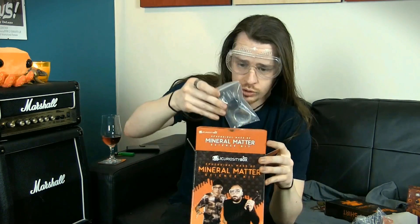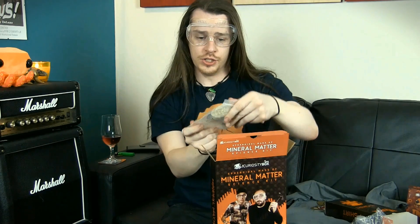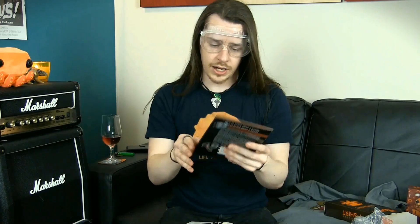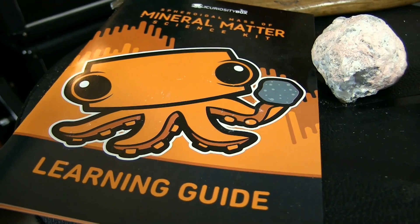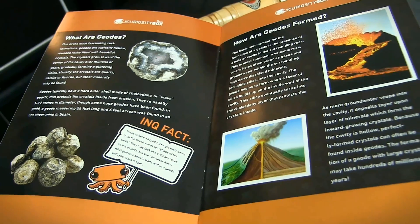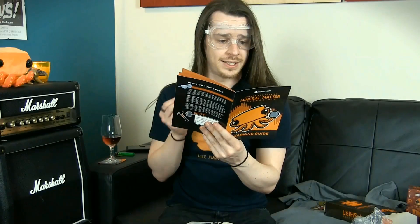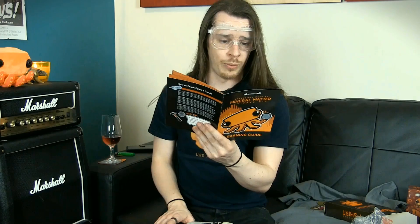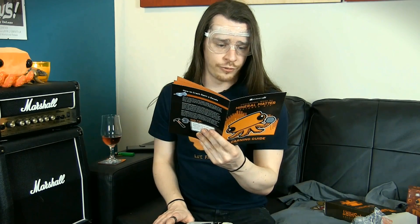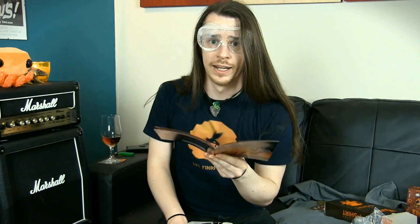Safety first. There's our magnifying glass and display stand, and then we have two bottles — the rock geodes. We have the learning guide, which is packed full of information: what are geodes, how geodes are formed, all different types of geodes — agate, amethyst, calcite, quartz. One of the most fascinating rock formations, geodes are typically hollow, rounded rocks filled with beautiful crystals. The crystals grow towards the center of the cavity over millions of years, gradually forming a glittering lining. Usually the crystals are quartz, calcite, or fluorite, but other minerals may be found. Some sedimentary geodes have been found in layers of limestone formed in ancient seas, having grown in cavities left by decomposed sea life and taking the shape of the marine organisms they replaced.